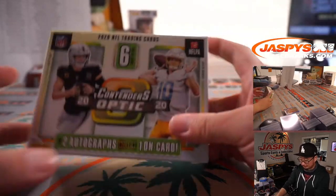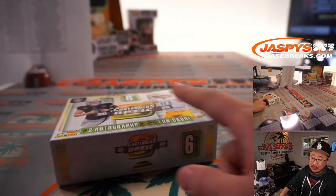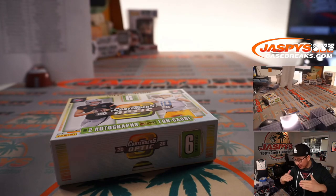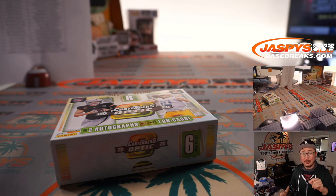Thanks everybody — pretty nice break overall. Again, second half is in the store on Jaspi's Casebreaks.com — go and get it. I'm Joe for Jaspi's Case. There could be round number cards or dual autos in the other half as well, so check it out — Jaspi's Casebreaks.com. See ya!